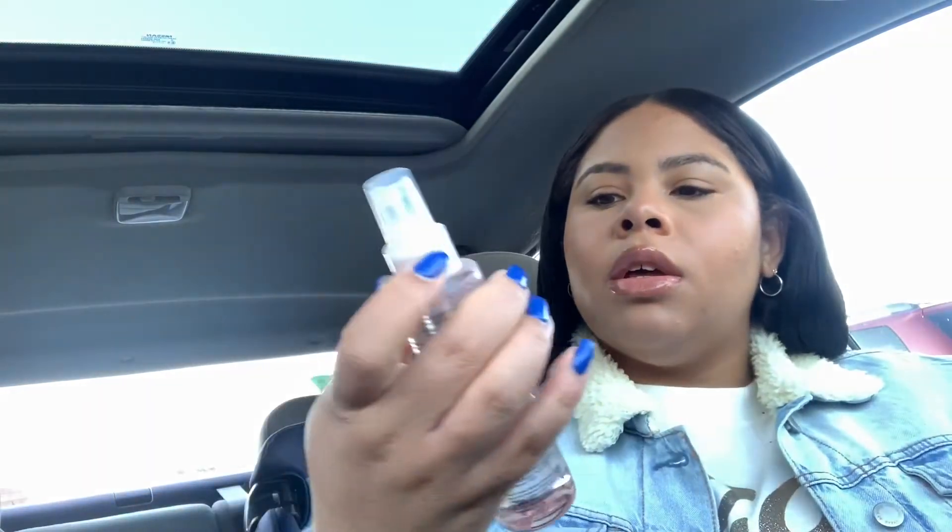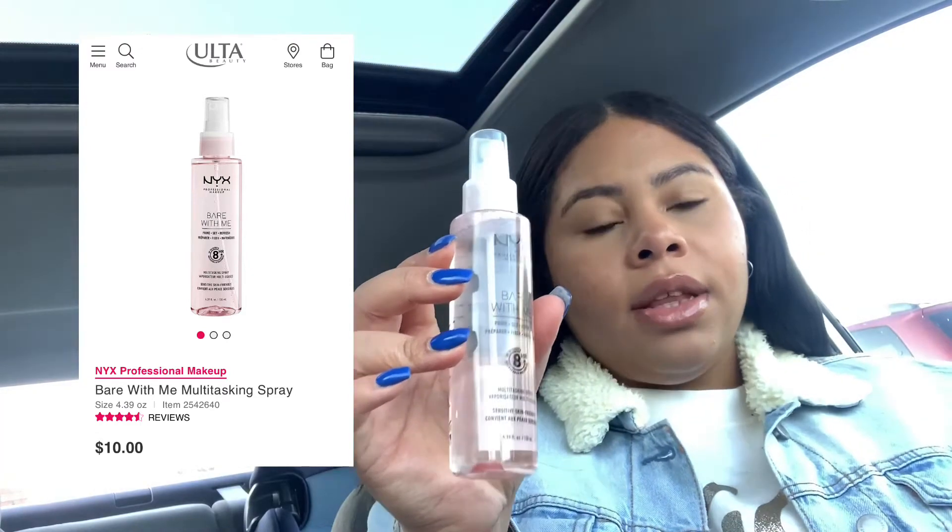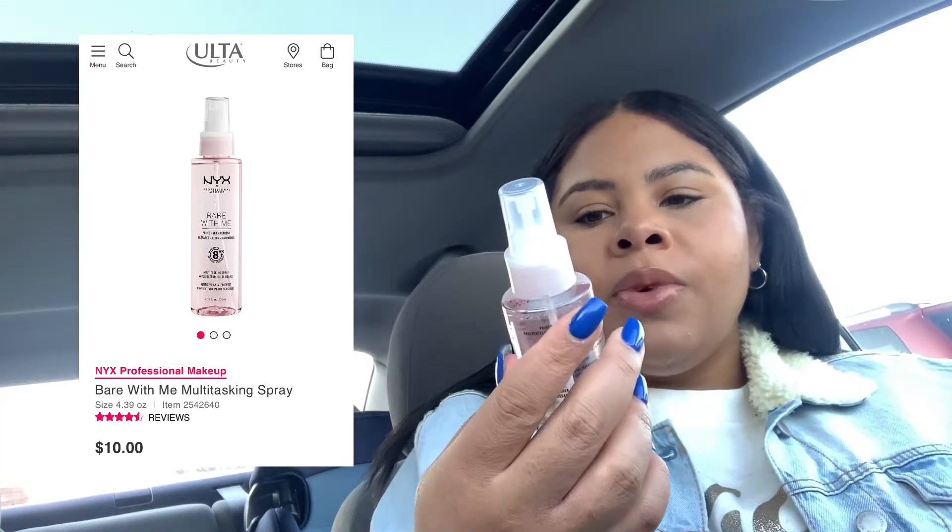My son kept selling them so now I have two of these. I got the NYX Bear With Me Primer Set Refresh Spray. This is for sensitive skin and it leaves your skin dewy, so hopefully it works well with my skin. I have extremely sensitive skin and it does have fragrance in it, but I never really have a problem with NYX — they seem to be a pretty okay brand for my skin.